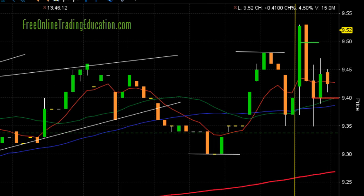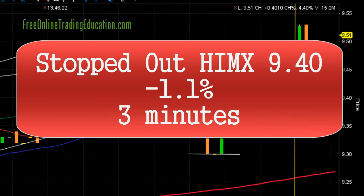And bam! There it goes. I had my stop just under that 8 EMA, and it dropped. By the time I got filled, it was at $9.40. So that's minus 1.0% in 3 minutes.